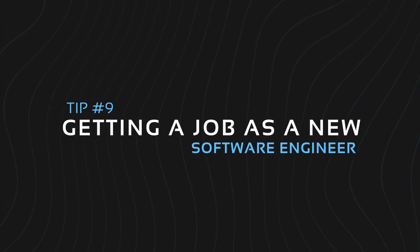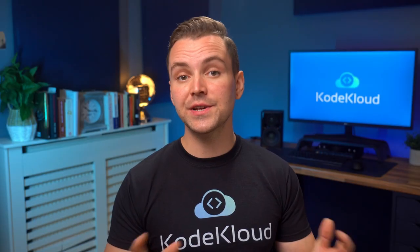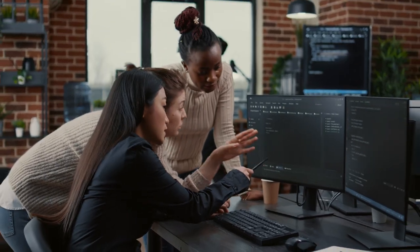Tip number nine: getting a job as a new software engineer — don't be afraid to start small. It is perfectly fine to start in a junior programming role or even an internship. Remember that experience is valued and is very important for software engineers. Each year you add to your experience goes a long way toward career progression. Two to three years is considered mid-level and five years or more are considered senior level. Overall, it adds to the kind of salary and benefits you can get as you gain more experience.